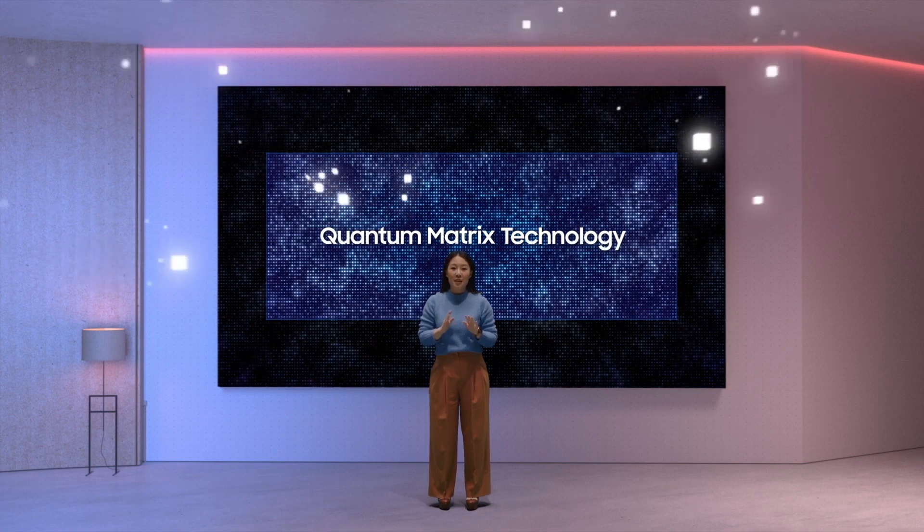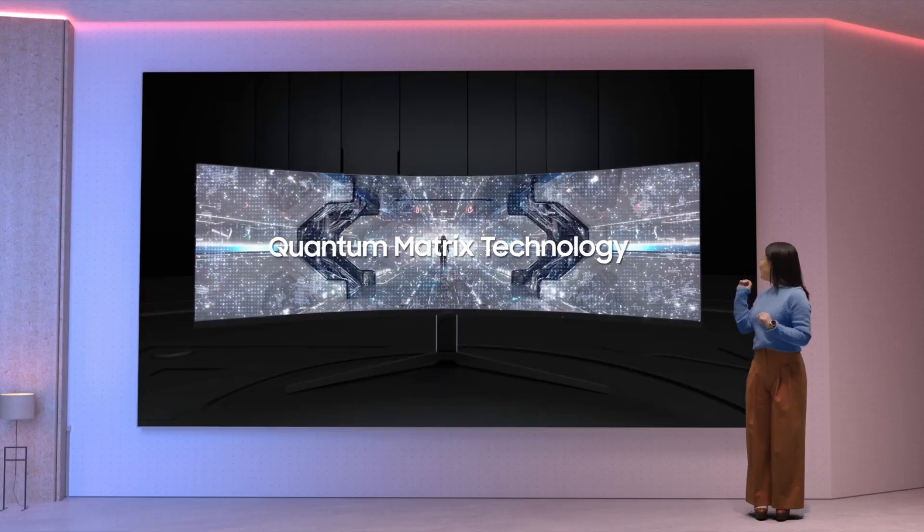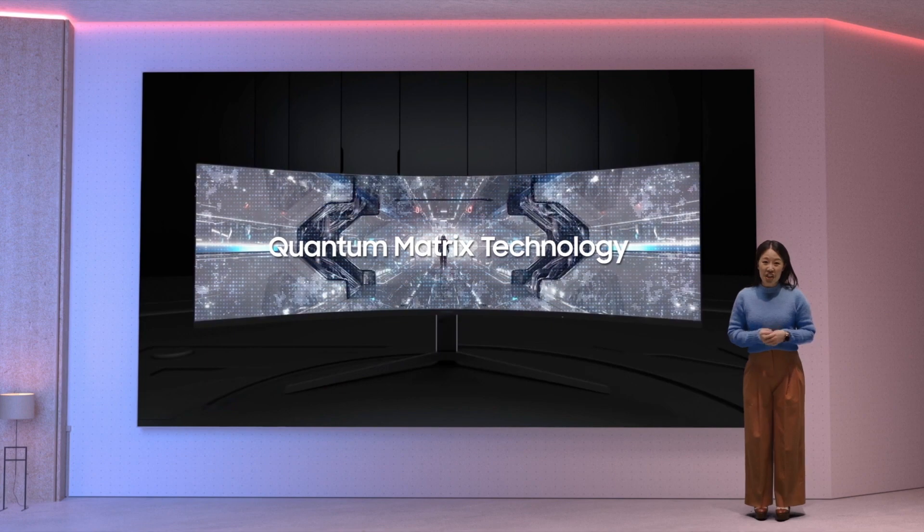In 2021, for the first time, we're applying our exclusive quantum matrix technology to our flagship gaming monitor. The result is our latest Odyssey G9.